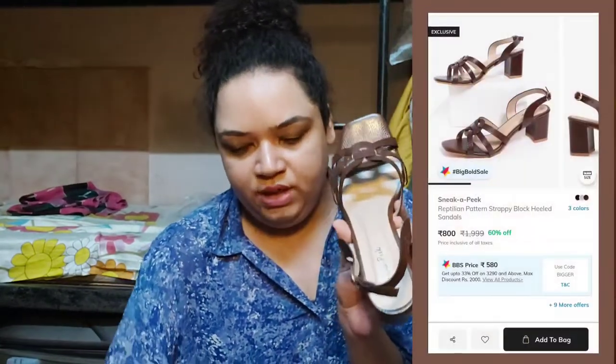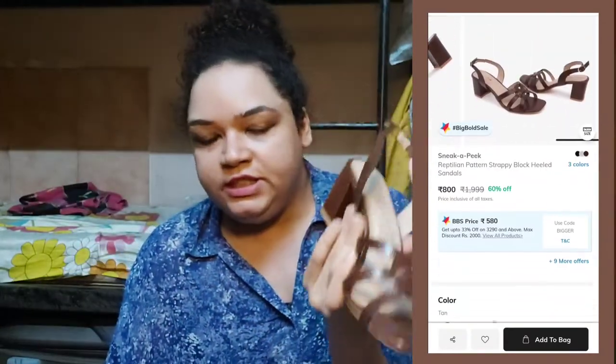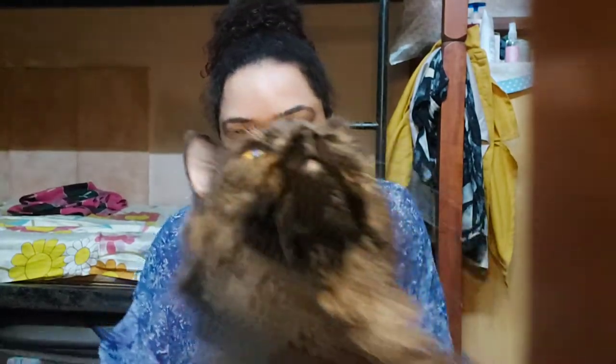The next one is a brown heel. Brown is something you can wear with anything. It also has a reptilian look and the heel is pretty decent — you can walk comfortably in it. This is what the front looks like.